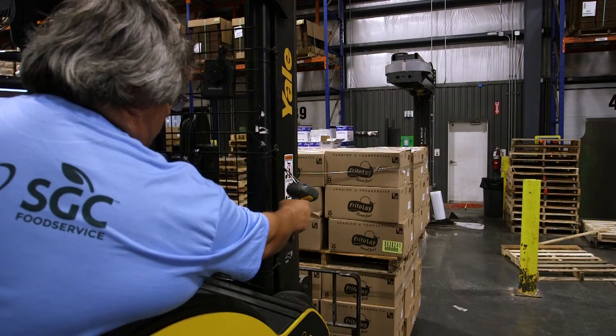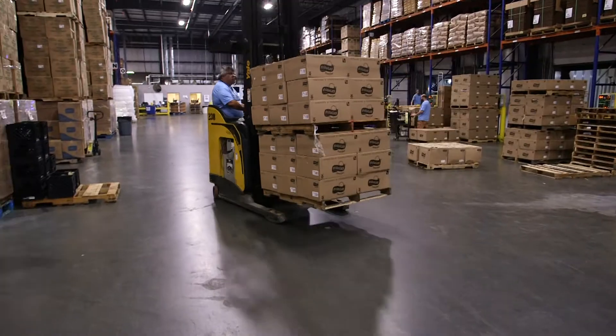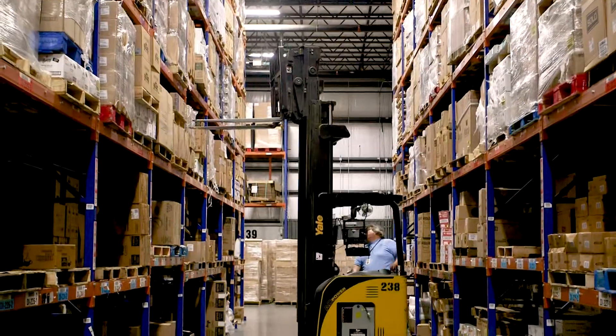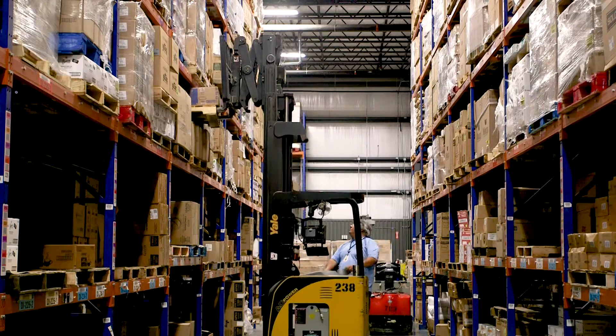Imagine speeding up receiving, replenishment, put-away, selection and delivery — saving time and money and becoming more efficient to manage your warehouse in real time, with full product traceability and compliance to safety and certification standards.